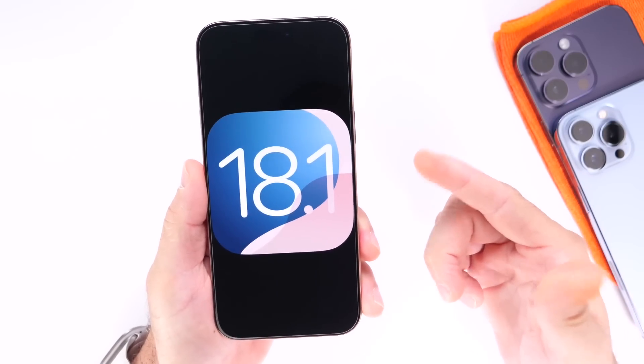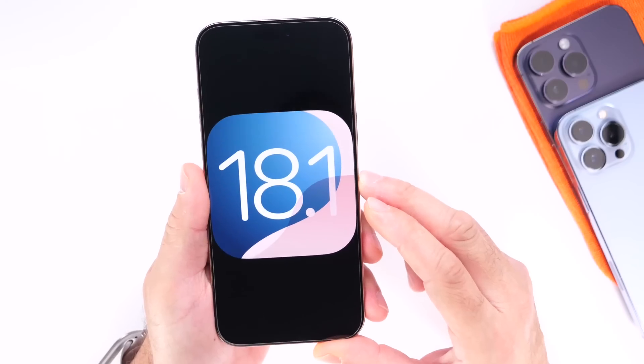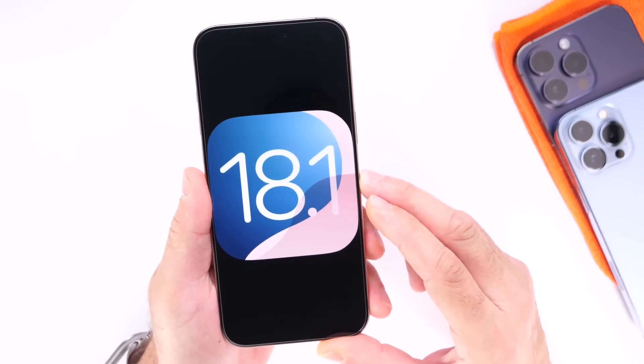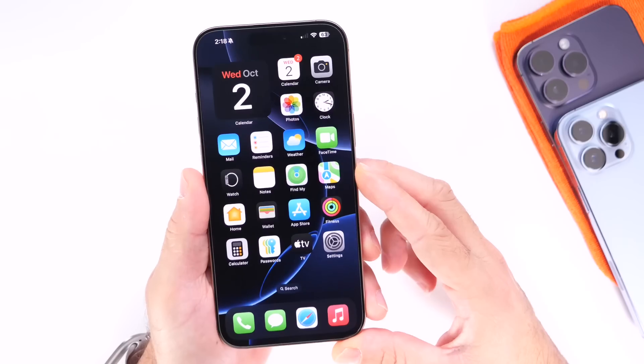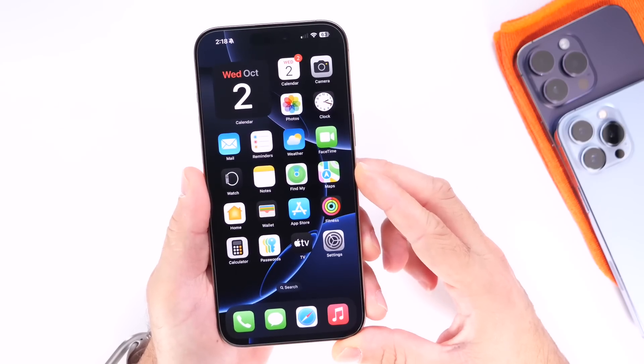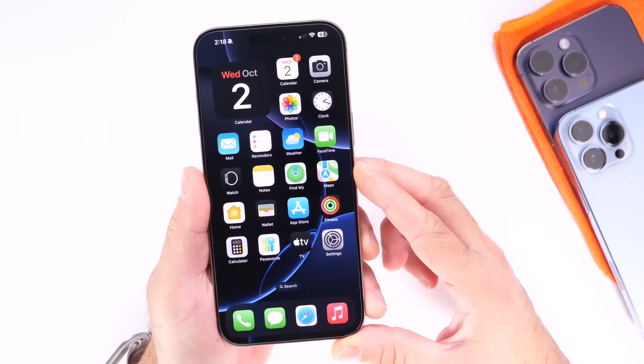Let me know what you think about iOS 18.1 so far. Keep in mind, Apple Intelligence is one of the major focuses around this update, but here are some additional changes coming to your iPhone with the next update. Thank you for watching. I hope you guys enjoy the video, and I'll see you guys on the next one.